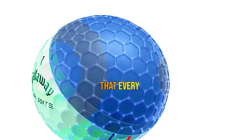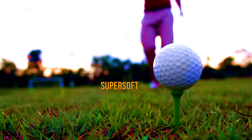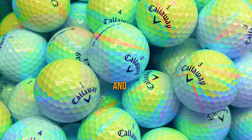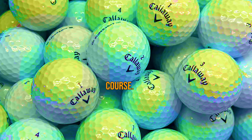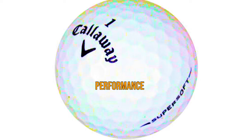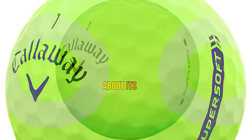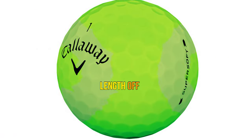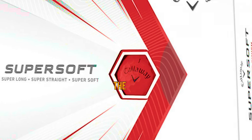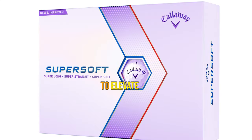Callaway understands that every golfer has unique needs, and they've introduced the Super Soft Max golf ball. With a slightly larger diameter, the Super Soft Max is even more forgiving and easier to hit, designed to give you the extra advantage in terms of forgiveness and confidence. If you're a senior looking for that extra boost, the Super Soft Max might be your perfect match. The outstanding ratings and positive reviews speak volumes about its quality and affordability.